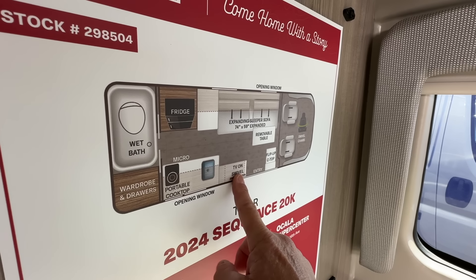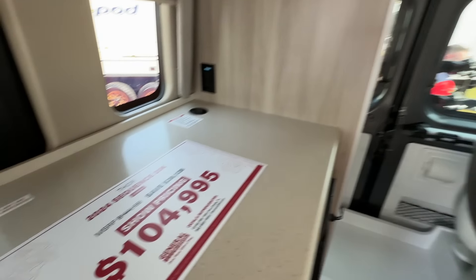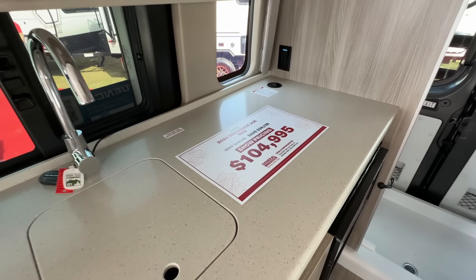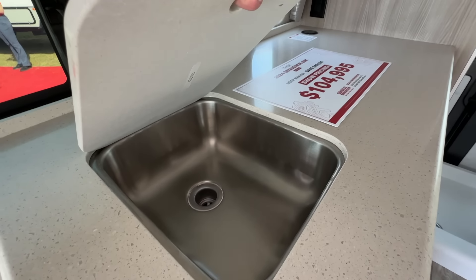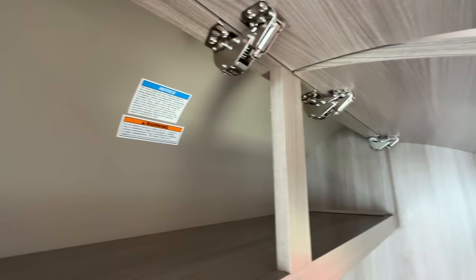We've got some control systems up here and more control systems over here. Television right here, so if you're laying in bed this is a really nice way to have movie night in your van — or if you're just sitting here, this is really great. Super valuable horizontal storage space, so you can use this as part of cooking in the galley. And a little bit of storage down here.